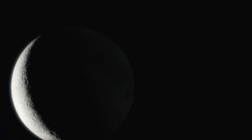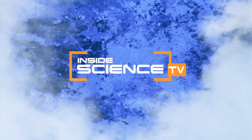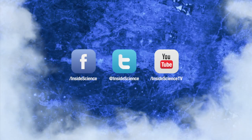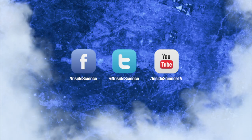Astronomy shedding new light on a variety of topics. I'm Josh Lebowitz reporting. Inside Science TV. If you enjoyed this edition, follow us on Facebook, Twitter, or YouTube. Two new science stories every week, powered by the American Institute of Physics.